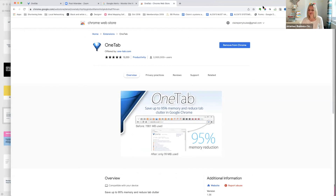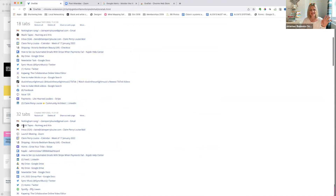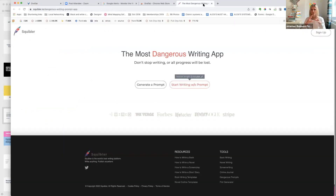Bonus tip: use the Chrome extension called One Tab. When you have all your tabs open — and I know many of you have tons of tabs — there's a little blue diamond icon. You click it and it takes all the tabs and puts them into one place. It shows you 21 tabs, 32 tabs — however many you have open. You can click on any of them to restore them, or save them related to a specific project or topic.